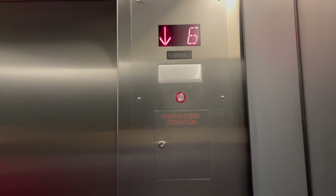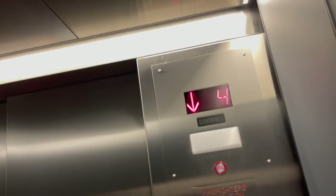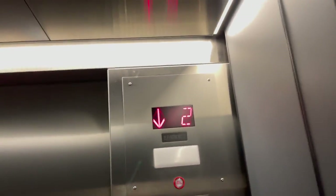How much video do you usually take for one of these? Usually about two to three minutes, depending on how busy they are, how fast it goes, and how many floors it goes. Sometimes I do multiple sets of elevators in one video.